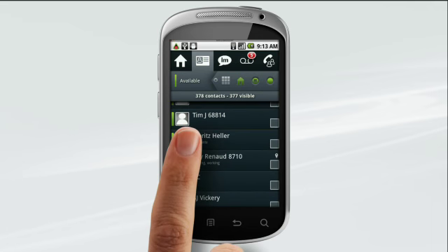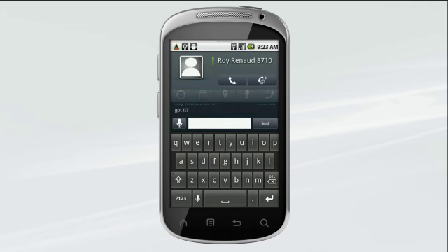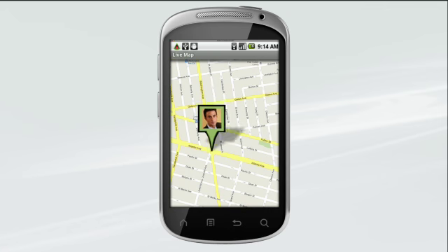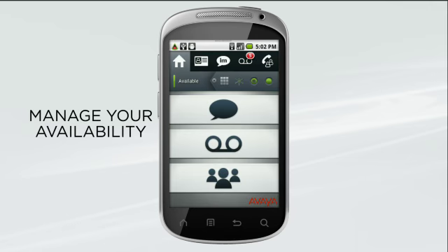Scroll through your directory to see who's available, check their status in more detail, then call or IM. And with geo-presence, you can view a map to see exactly where the person is at that moment — even track their progress as they make their way to the client.